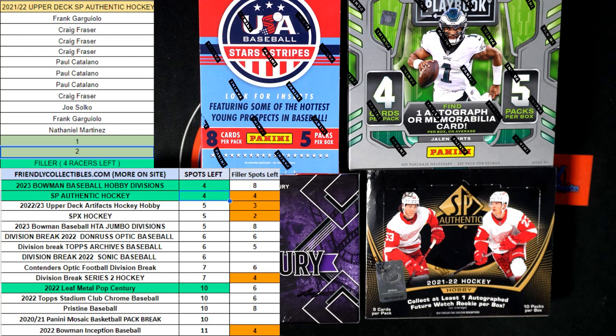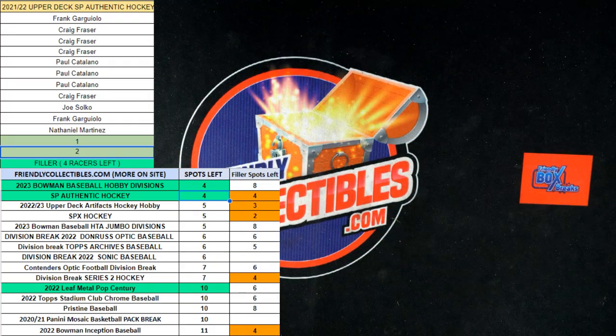Here's a link to the SP Authentic break about to go. Let's do another Bowman U — another Bowman U on the way.